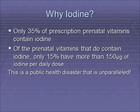Why iodine? Only 35% of prescription prenatal vitamins contain iodine. You would think the government would mandate iodine in every prenatal vitamin, but they haven't. In the prenatal vitamins that do contain iodine, only 15% have more than 150 micrograms of iodine per daily dose.